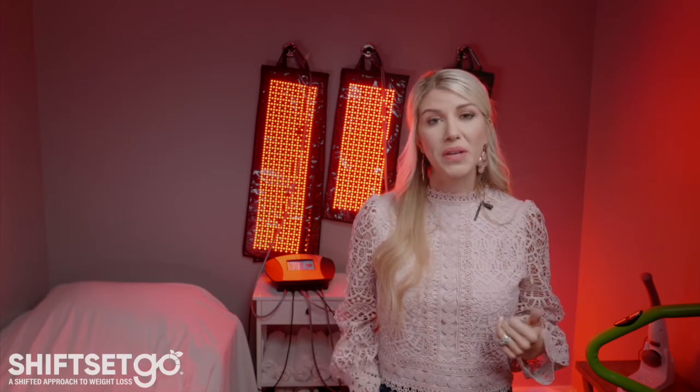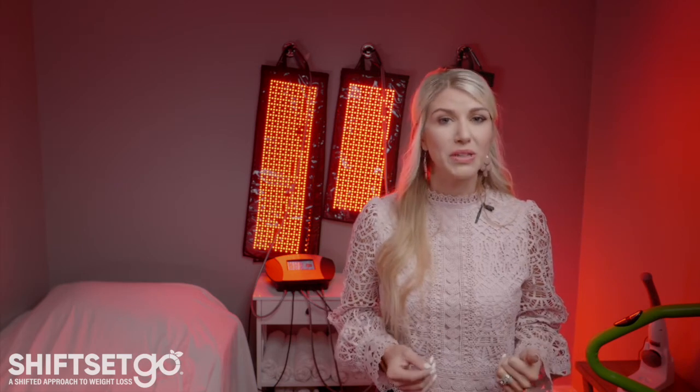Whether you're dealing with an old injury that flares up from time to time, or something more acute like frozen shoulder, give red light therapy a try.